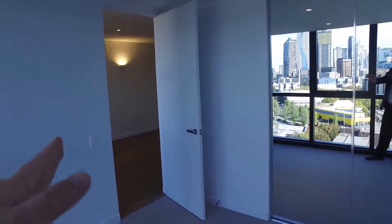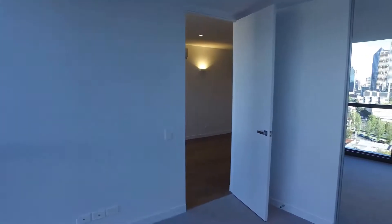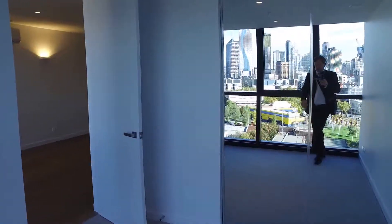We're starting in the bedroom where I am at the moment, then we'll go into the lounge and then the bathroom and the exit. The bedroom is a really good size, with a big bank of built-in robes as you can see over here.